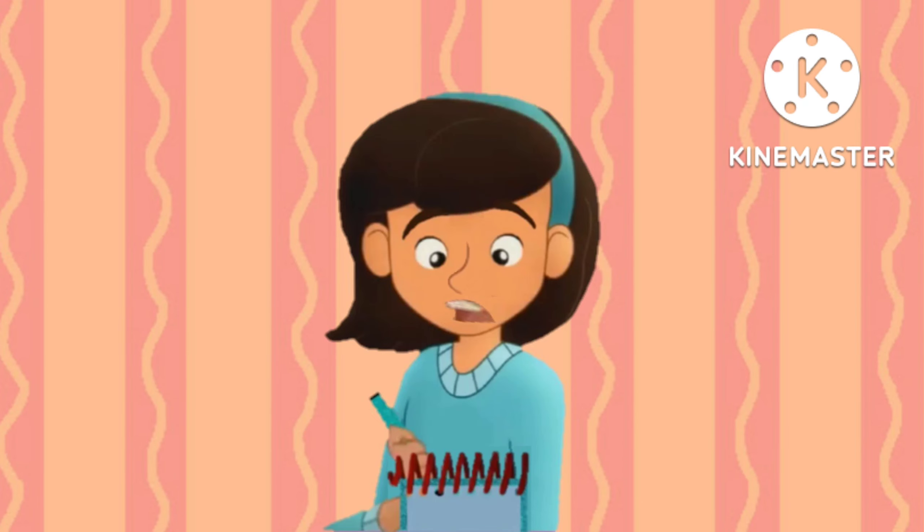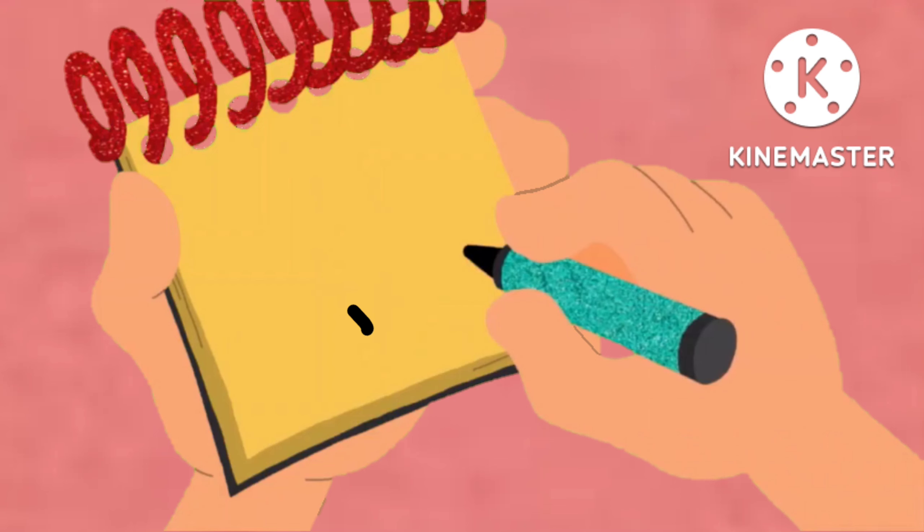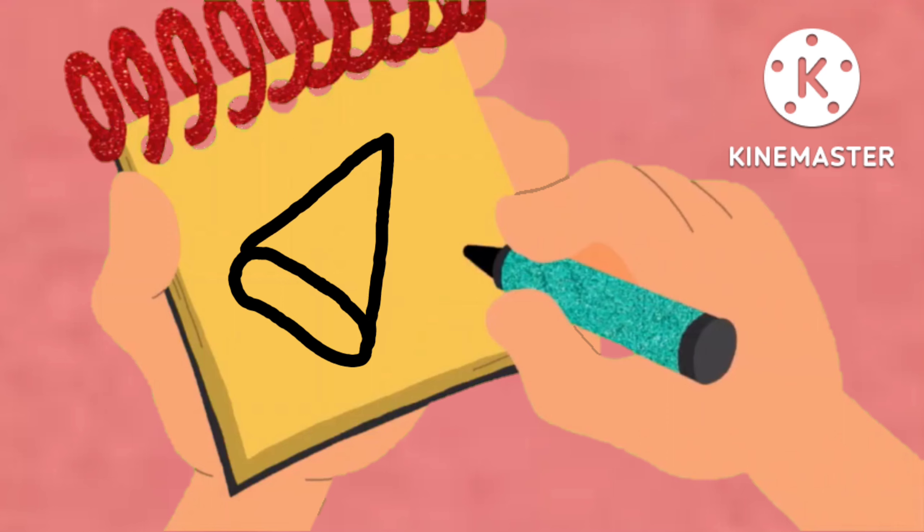Okay, how do I draw a light? Well, let's try an oval here and a triangle on top. There! That looks like a light.